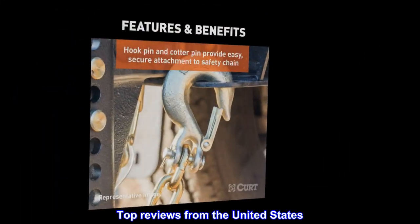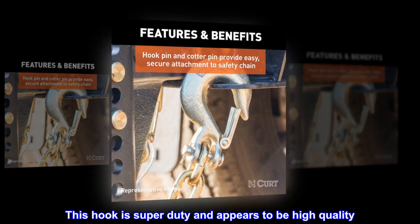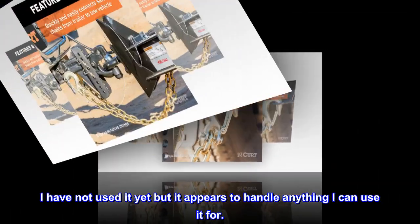Top reviews from the United States. Heavy Duty: This hook is super-duty and appears to be high-quality. I have not used it yet, but it appears to handle anything I can use it for.